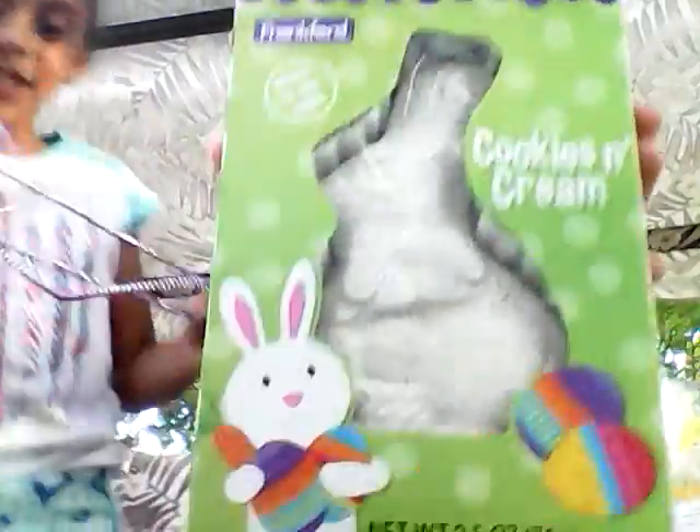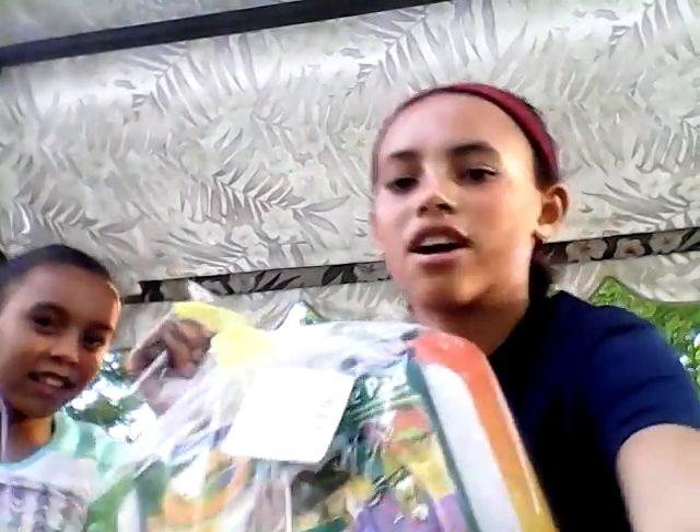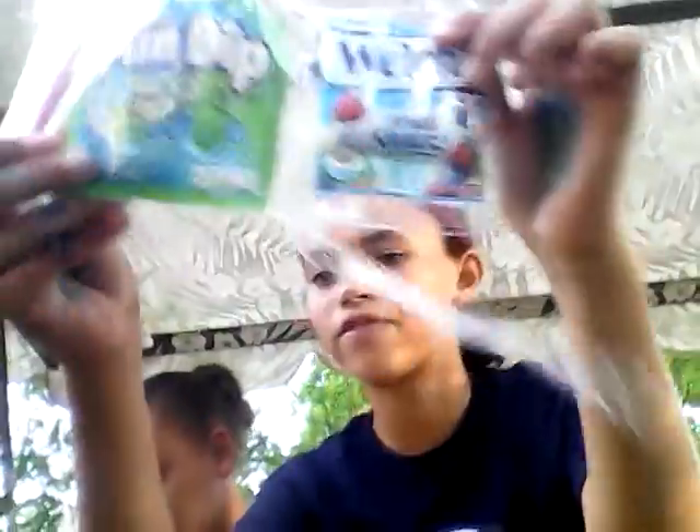I got a cookies and cream bunny, and now I got a Crayola fun pack for my Easter presents. So let's start opening it. Okay, so now we got it open and let's start getting everything out. On the first row we have some candy, and we basically have the same thing as Madison — a little air head, Fun Dip, and then some fruit snacks.